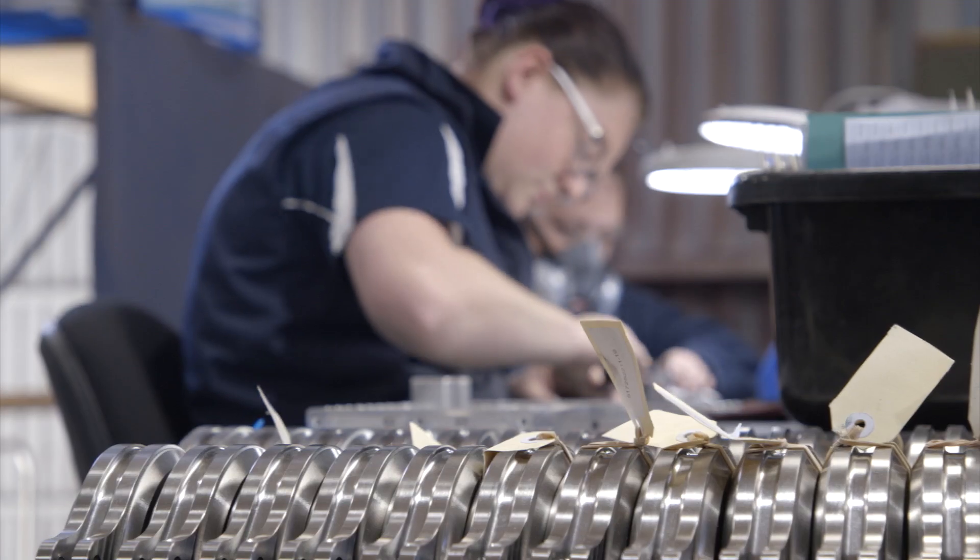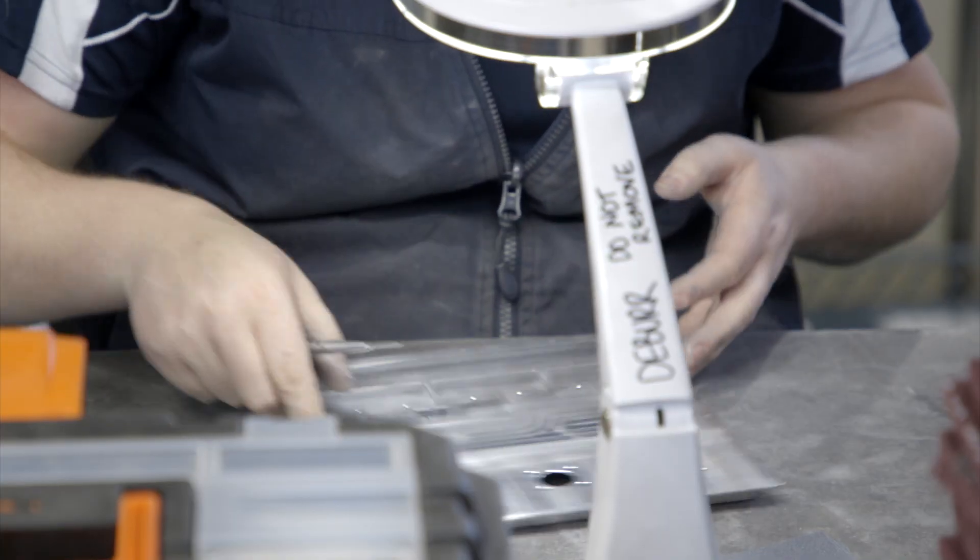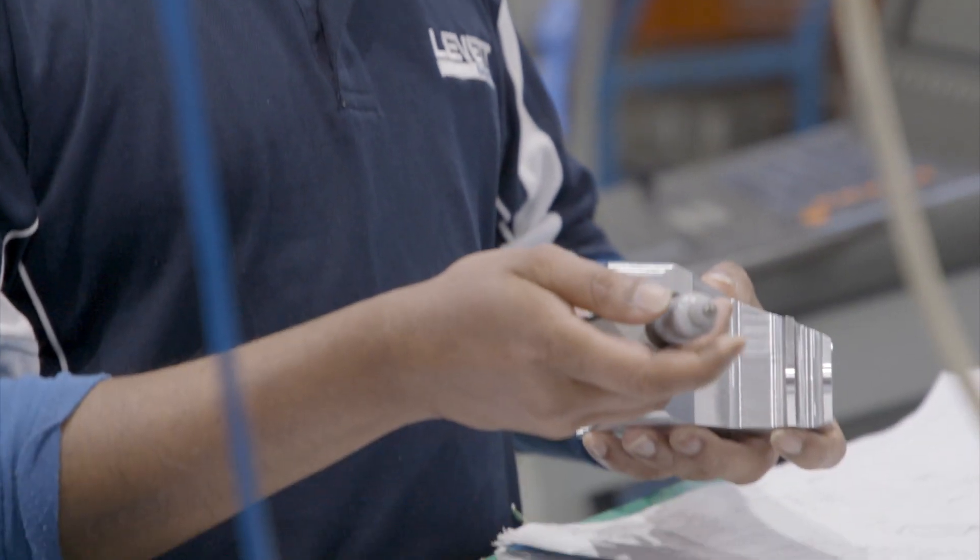At the end of the process, it will go to deburring if required, and then the part will then go through the inspection process.